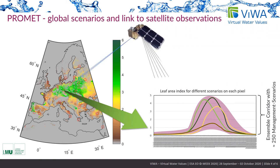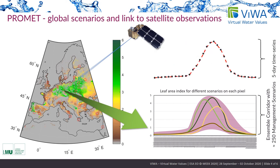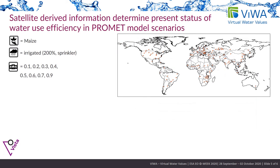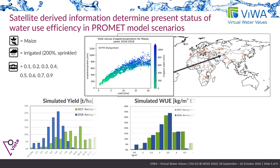By comparing modeled vegetation growth with Sentinel Earth observation data, the most realistic scenario can be determined among the simulations contained in the ensembles. Further, yield and water use efficiency are calculated per scenario, showing the range of possible crop cultivations. Comparing multiple seasons, the impact of extreme weather scenarios like in 2018 is observable.